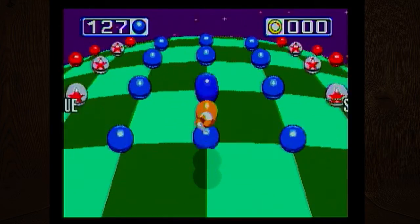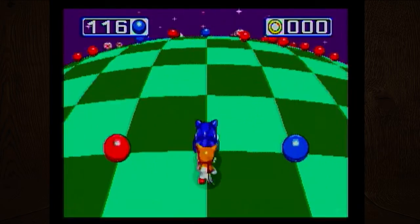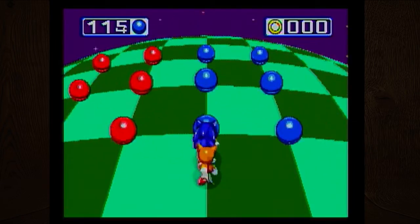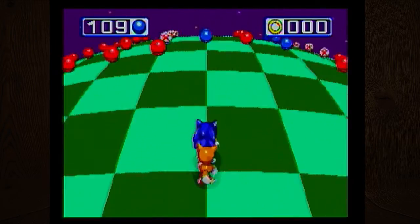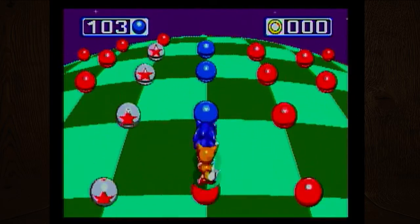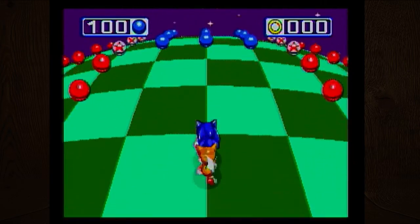They kept the visuals pretty basic — it doesn't seem like it got more advanced. Certain later ones did start increasing the graphics, and even in this one some of the reflections and textures are slightly better, but it's hard to see because of how stretched it is. If it was in HD we'd be able to see the differences in the sprite work better.